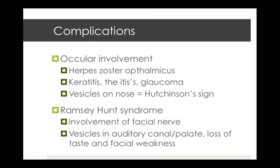Ramsay-Hunt syndrome is probably more well known but less common. It occurs when the geniculate ganglion of the facial nerve is involved. You can see vesicles in the external auditory canal and on the palate on one side, and the patient will experience loss of taste on the anterior two-thirds of the tongue and some facial weakness.